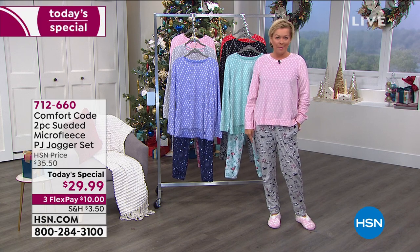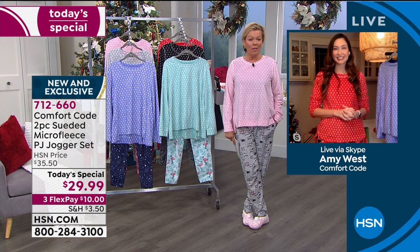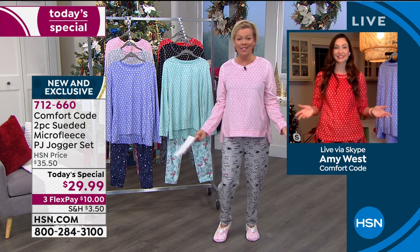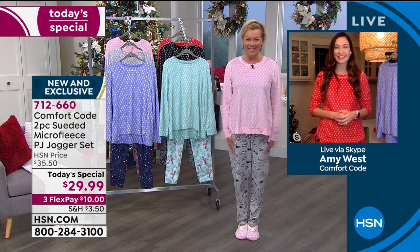I'd love to introduce you to Amy West, our special guest tonight. She's grabbed a couple little moments here and there throughout her home, looking adorable in every single one of them. We live in our PJs lately and we don't want to feel sloppy. We do want to feel comfortable whether you're at home doing Zoom calls, taking care of the kids and homeschooling, or just cooking your meals. Amy, you look adorable tonight. Welcome to HSN.